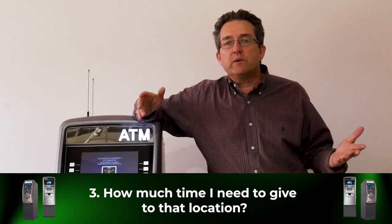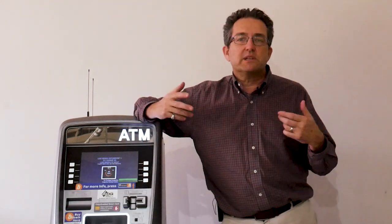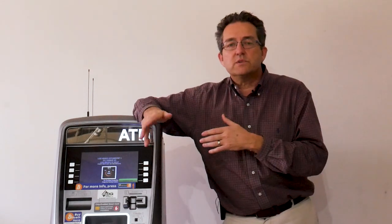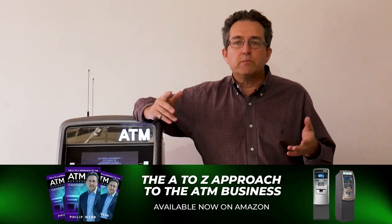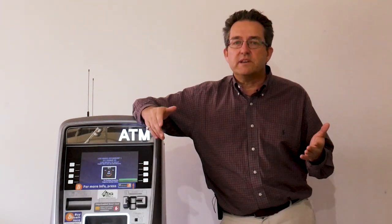Point number three: how much time do I need to give the location — a week, a month, two months? My rule of thumb is I try to give them at least a week, sometimes more, depending on my schedule. I try to do it towards the end of the month so there's some revenue that goes into the location and then we pull it out. I don't want to just walk in there and pull the ATM — I want to give them some time. But the ATM isn't performing, that's why we're pulling it, so it's really not that big of a deal.